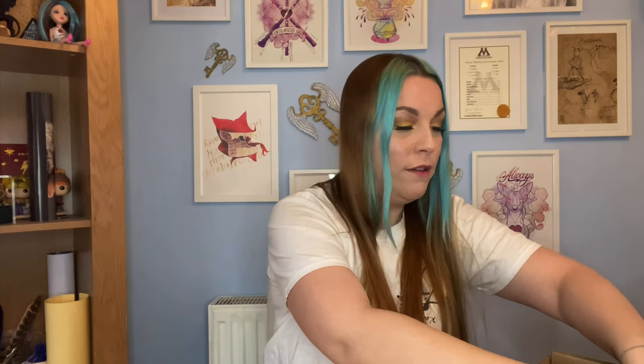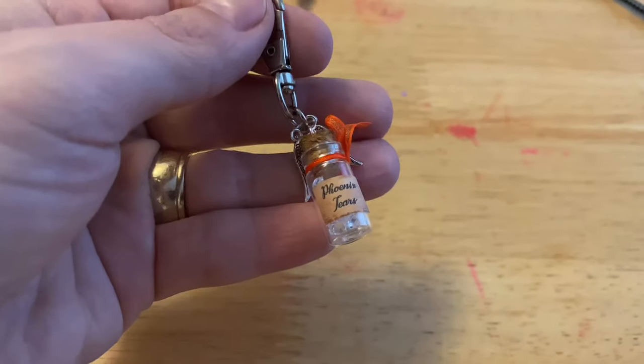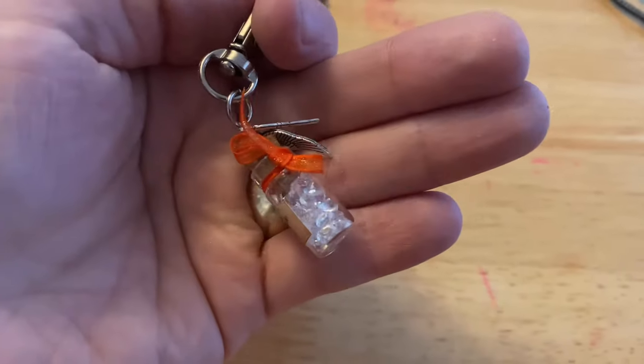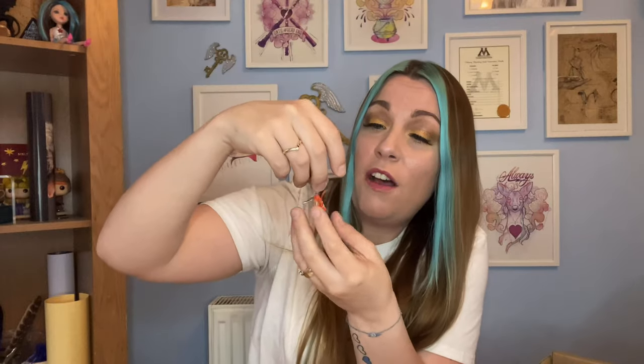I can see a little orange organza bag, so I'm going to pull that out next. Let's open it up and see what's inside. We've got a little charm, and it actually says 'phoenix tears' on here, with some really tiny little crystal diamonds inside. We've got a lovely little orange ribbon and some little feathers on either side. That's really really pretty - I have to find something to hang that on.